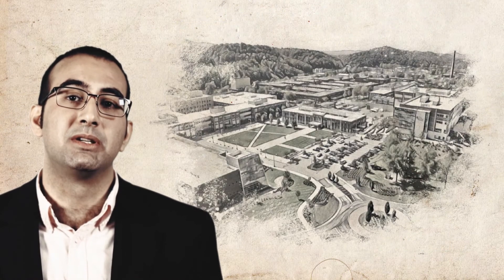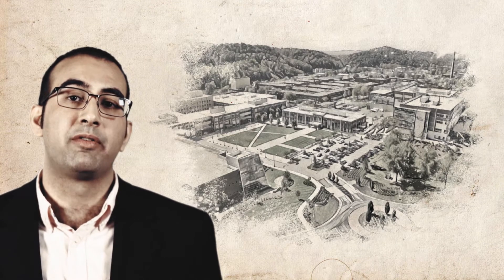Oak Ridge National Laboratory is a major partner facility in NSUF. At ORNL, we offer irradiation experiment design, neutron and gamma irradiation, post-irradiation examination in a variety of hot cells depending on the radioactivity of your material, and post-hot cell examination in dedicated facilities for specialized characterization of irradiated fuels and materials.